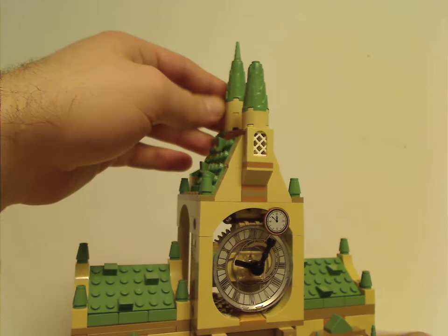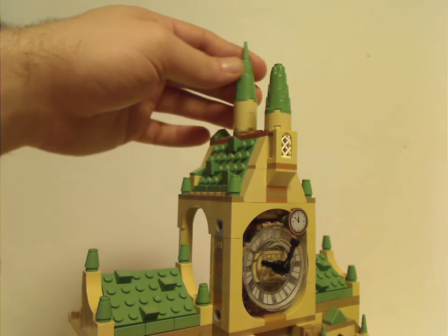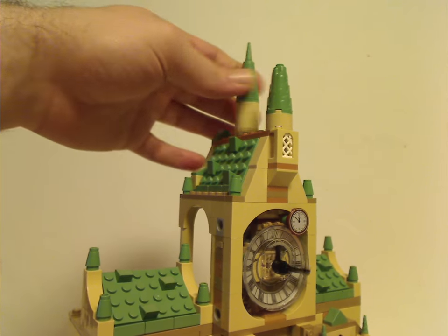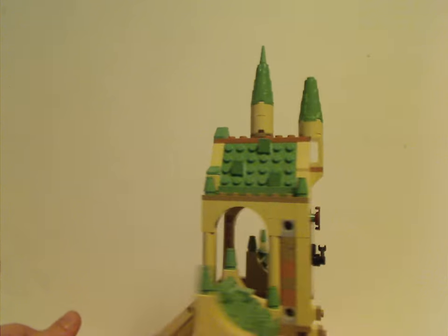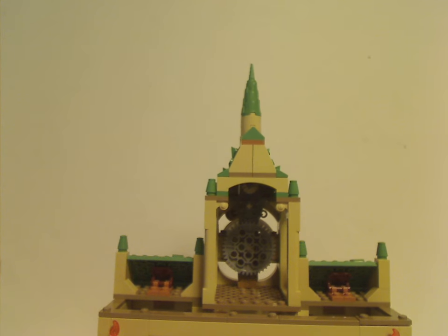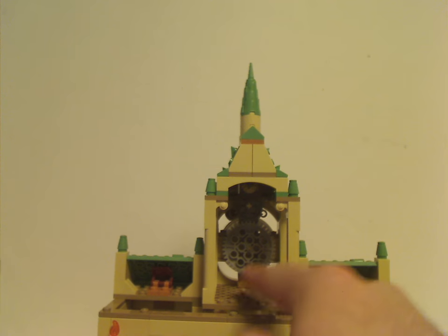One feature is that if you turn it, the gear feature inside kind of turns the hands of the clock. Very nice. And on the back side, you can see the clock section which is just the big gears.